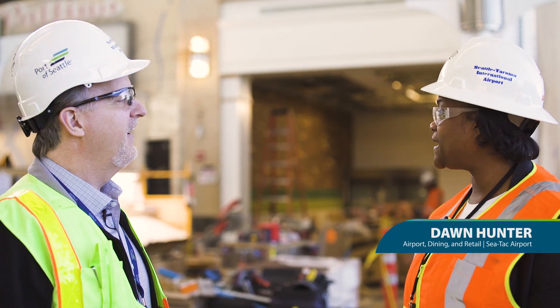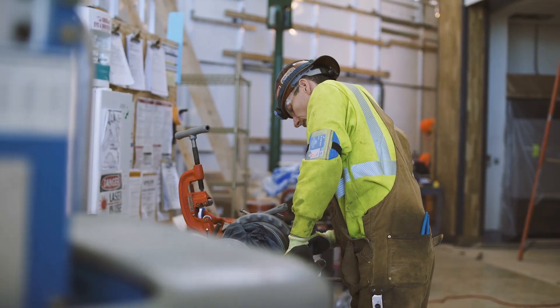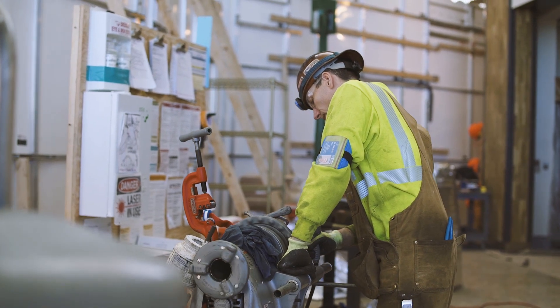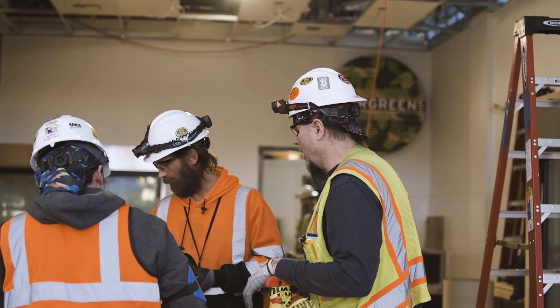Exactly. We are excited to be behind the massive barricade that we have here. Our south side restaurants are under construction. It's part of our master plan to revamp the entire airport, bring fresh new concepts in, and we have four restaurants coming in.